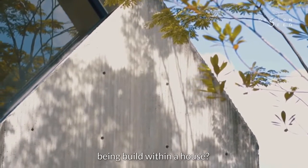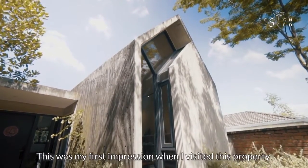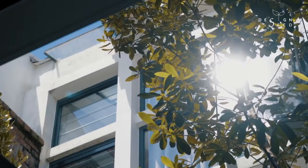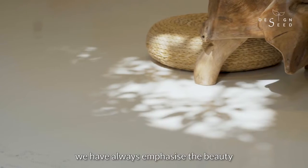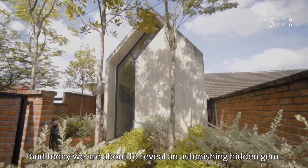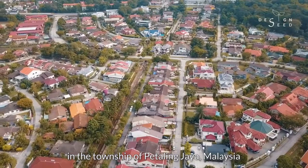Have you ever imagined a house being built within a house? This was my first impression when I visited this property. In our previous episodes in Design Seeds, we have always emphasized the beauty and impact of natural lighting in most of our projects. My name is Alex Lee, and today we are about to reveal an astonishing hidden gem called the Concrete House in the township of Petaling Jaya, Malaysia.